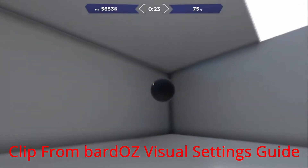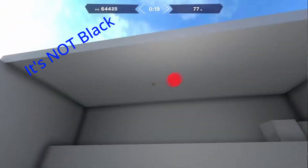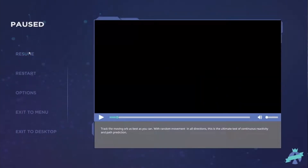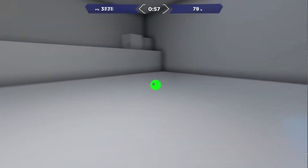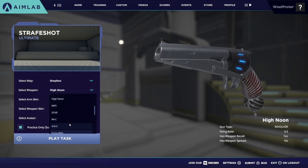In this video I'm going to be explaining the best color for the target in tracking exercises and why it is this color. I was inspired by the fact that Bardos talked about this in his visual settings guide, but he did not have any scientific facts and just spoke from experience. I do have scientific facts, so I'll be using them to verify his claim about the best color for tracking targets.